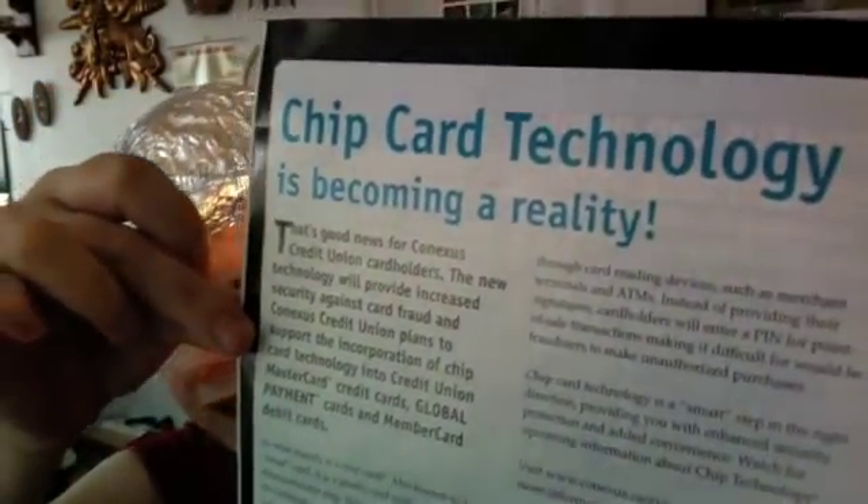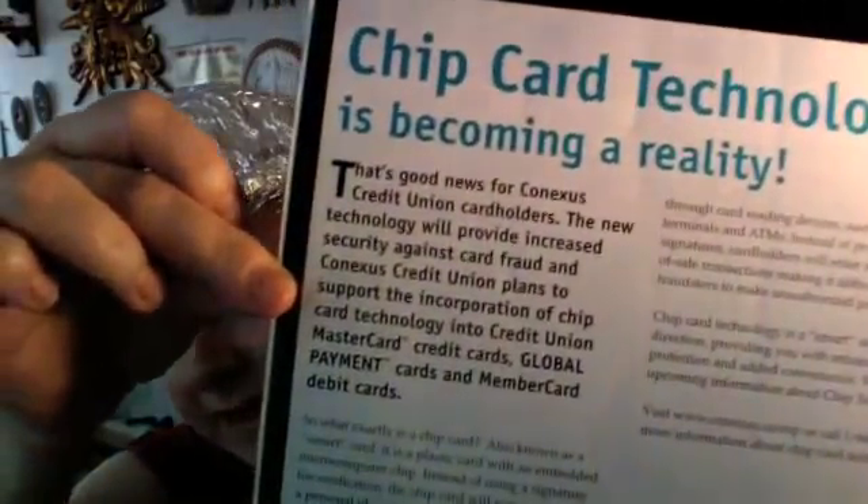Chip card technology becoming a reality. Holy doodle people, now they even want to put them in your credit cards. This is apparently good news for Conexus Credit Union cardholders. The new technology will provide increased security against fraud. Conexus Credit Union plans to support the incorporation of the chip card technology into credit union MasterCard credit cards, global payment cards and member card debit cards.